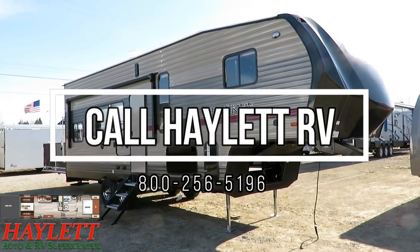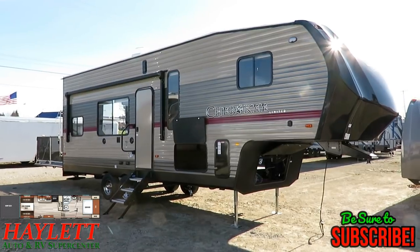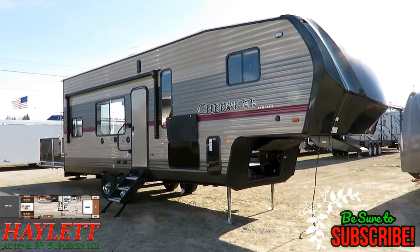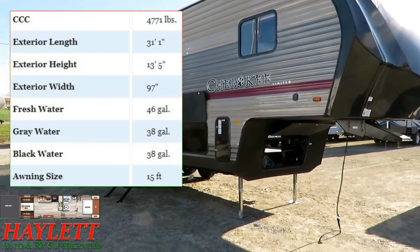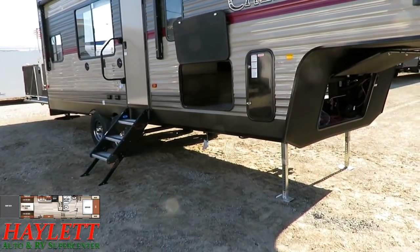6,805 pounds — this is a Cherokee 255 rear ramp RR model here at Haylett RV of Coldwater, Michigan. If you've got a half-ton pickup and you want to go fifth wheel toy hauling, she is about the only game in town. If you'd like to see if we have one in stock and available, it's very simple — you're always welcome to contact our guys here.